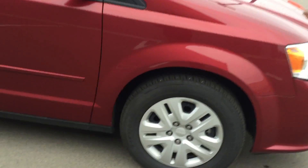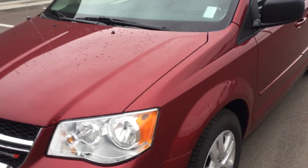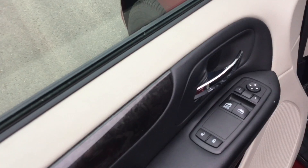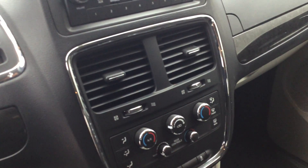Tires are in very good shape. You open the door, you have your power lock, power windows, power mirrors, automatic transmission.